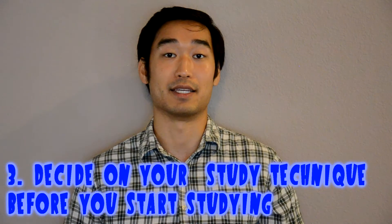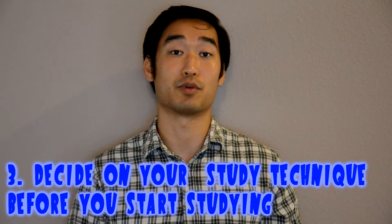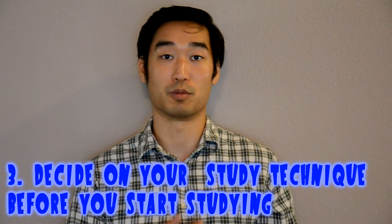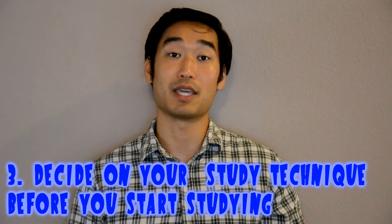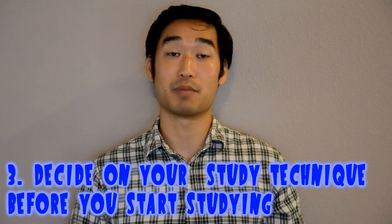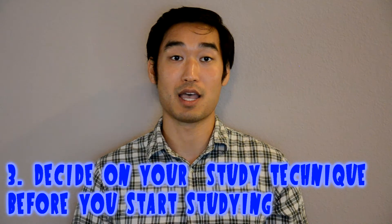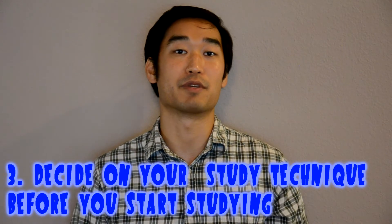The third tip is about study technique. There are lots of different techniques people use — some people talk to each other while studying, which helps if you're more of an auditory person. For me, I like to write things down. Some people like to listen to pre-recorded videos. The point is you need to find your study technique before you start, and don't change your technique in the middle of board preparation because it'll take time to adjust and you'll just be wasting time.